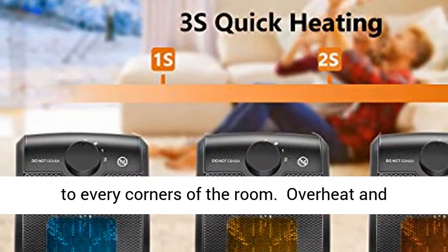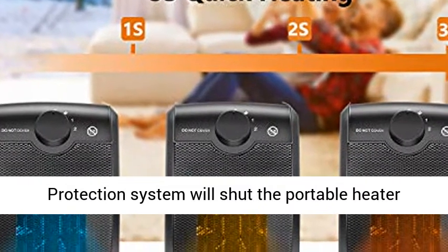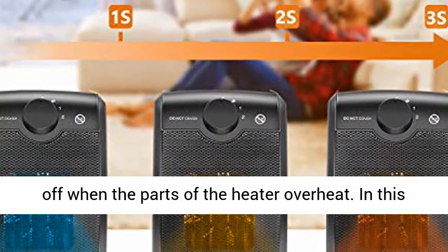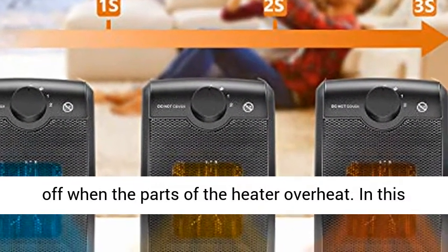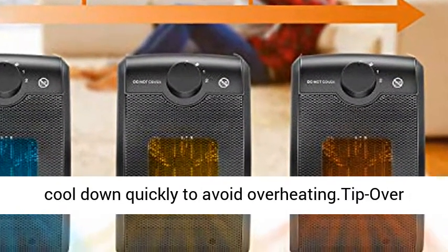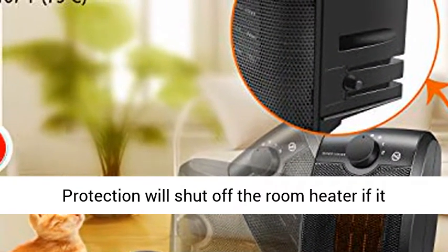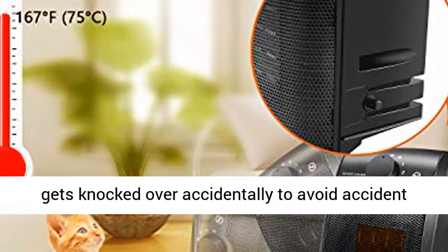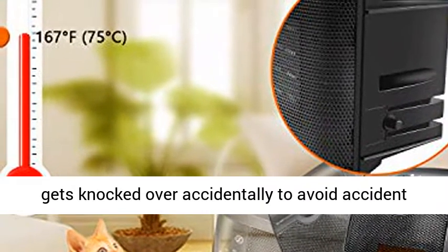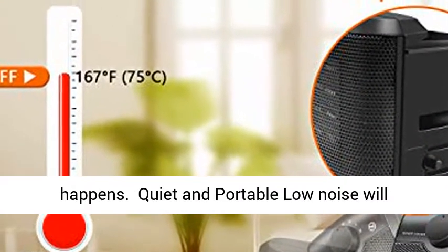Overheat and Tip Over Protection: The automatic overheat protection system will shut the portable heater off when parts of the heater overheat, allowing it to cool down quickly. Tip Over Protection will shut off the room heater if it gets knocked over accidentally to avoid accidents.